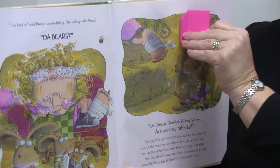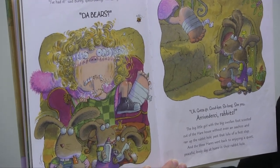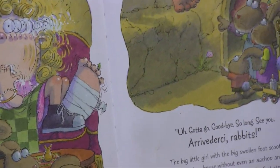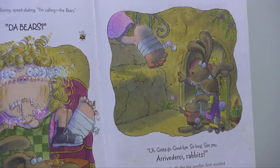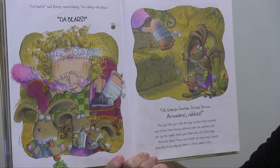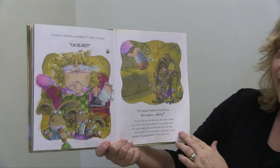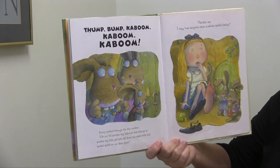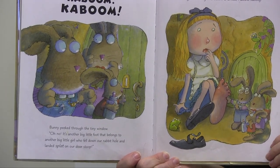Finally they come up with a solution — I don't want to spoil the whole end. But at one point Bunny says, 'I've had it. I'm calling the bears.' 'The bears? Uh oh. Gotta go. Goodbye. So long. See ya. Arrivederci rabbits.' And the big little girl with the big swollen foot scooted out of the hare house without even an achoo, and ran up the rabbit hole past that loo-loo of a first step. And the three hares went back to enjoying a quiet, peaceful, lovely day. Until... Thump, bump, kaboom. 'Pardon me. I say, has anyone seen a white rabbit lately?' And who enters the picture but Alice in Wonderland, falling down the rabbit hole.